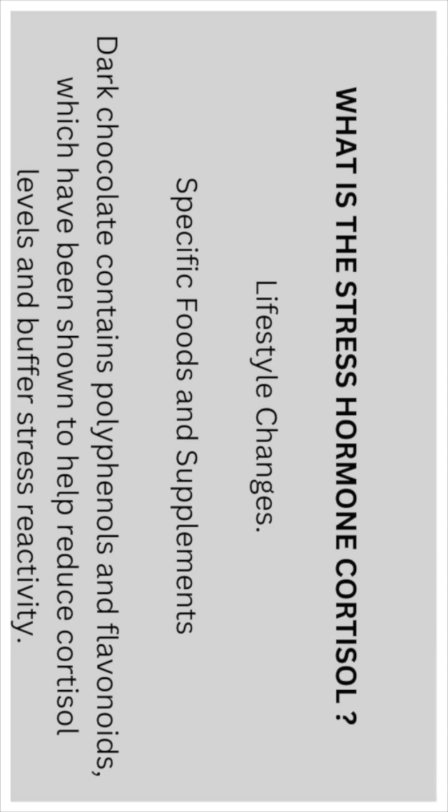Specific foods and supplements: dark chocolate contains polyphenols and flavonoids, which have been shown to help reduce cortisol levels and buffer stress reactivity.